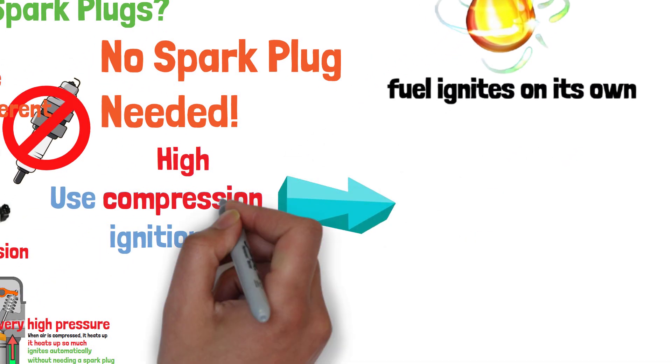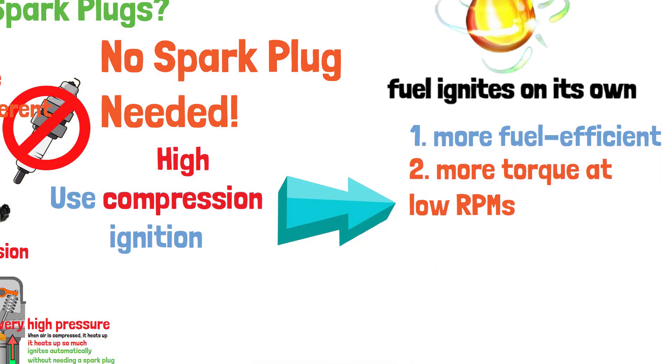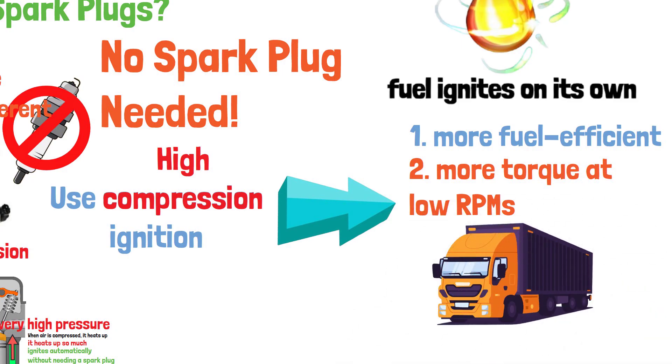This method of ignition is what makes diesel engines more fuel-efficient and gives them more torque, especially at low RPMs. That's why they're so popular in trucks and heavy-duty vehicles.